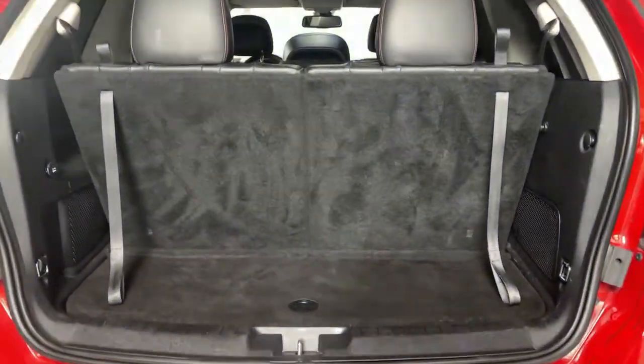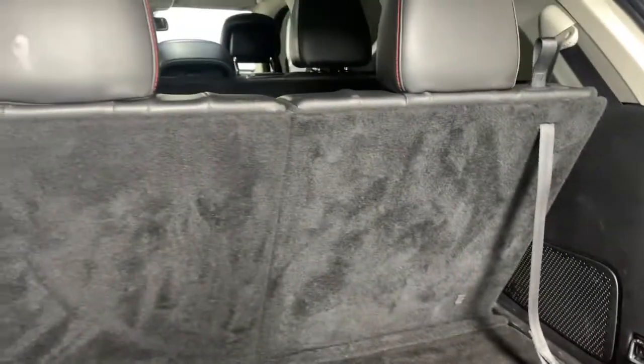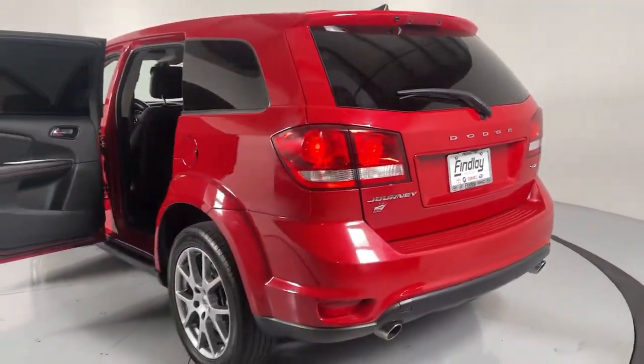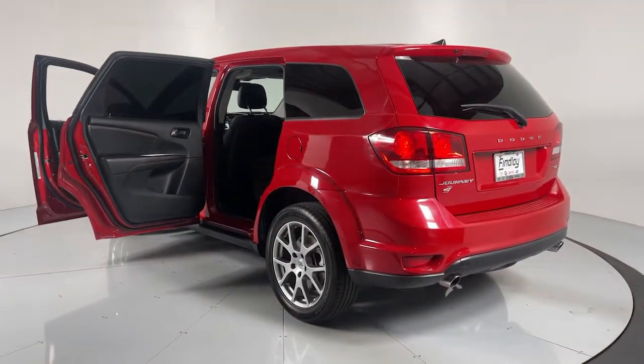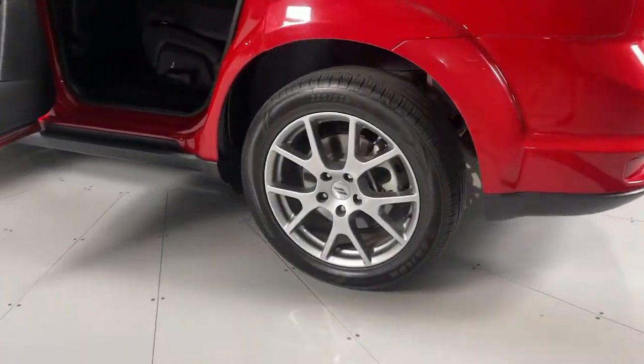The following are some of this vehicle's highlighted options: electronic stability control, trip computer, power windows, bucket seats, four-wheel disc brakes, and power steering. Don't miss the opportunity to enhance your driving pleasure while you take advantage of the latest advances in efficiency.